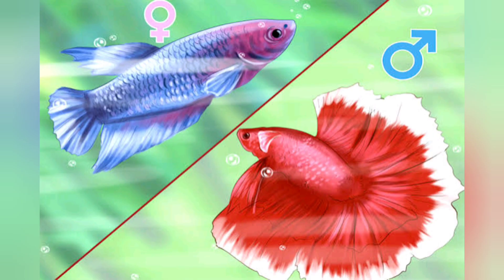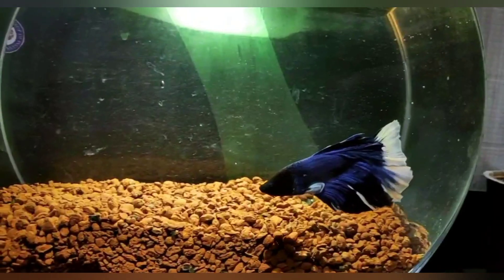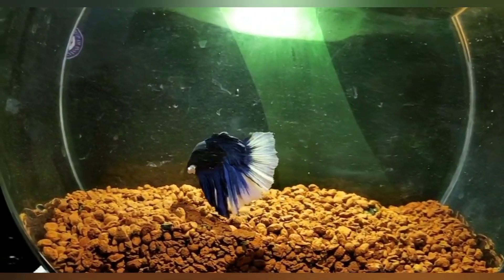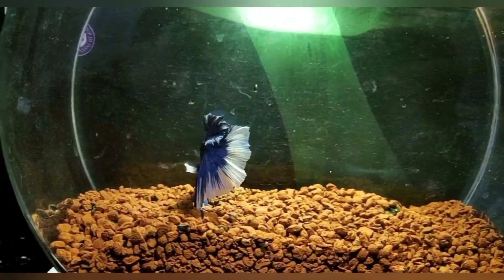Their gender can be identified very easily — males have wide and brighter colored fins, while females have small fins. Their lifespan is about three to four years in captivity, and they are not easy to breed because of their aggressive nature.